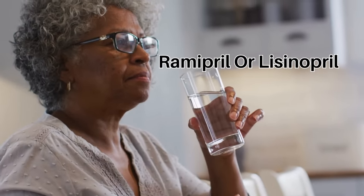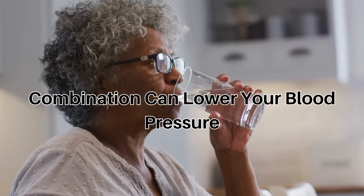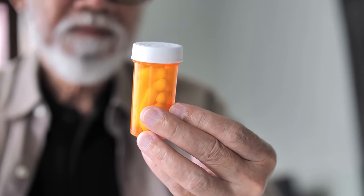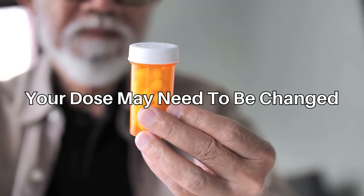If you take other medicines that lower blood pressure, such as Ramipril or Lisinopril, at the same time as amlodipine, the combination can sometimes lower your blood pressure too much. When your blood pressure is low, you may feel dizzy or faint. If this keeps happening, tell your doctor as your dose may need to be changed.